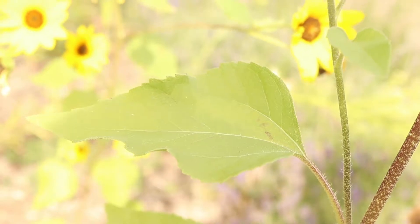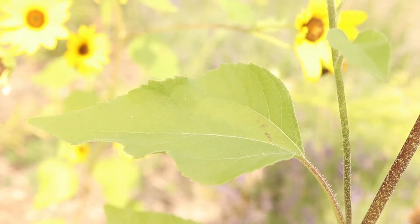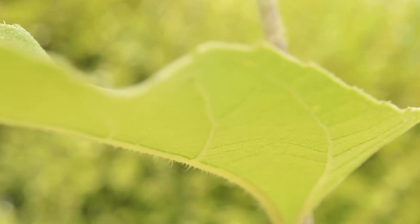The leaves are large and oval or heart shaped and have serrated margins. They have a rough texture and are hairy on both surfaces.